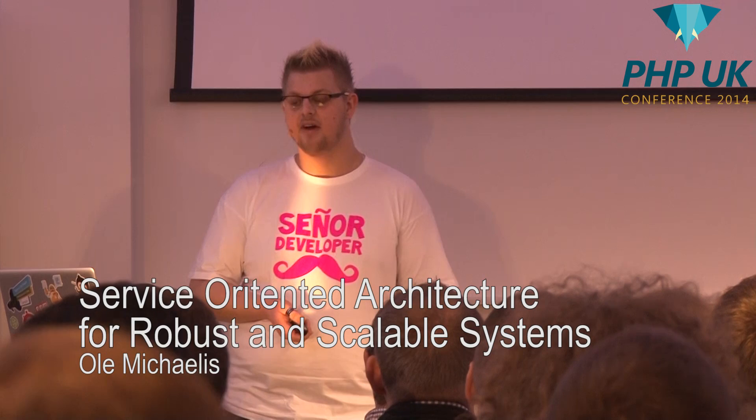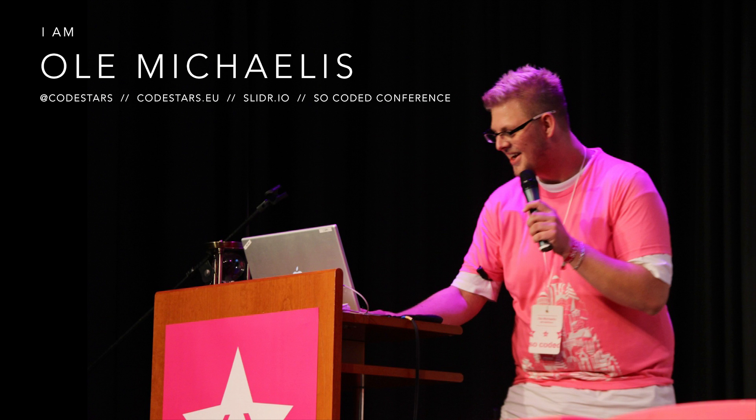I'd like to introduce myself before we go deep into the topic. My name is Ole Michaelis. I'm 26 years old, living in Hamburg, northern Germany. The Hamburg people say that Hamburg is the most beautiful city in the world, and I would like to invite you to check it out yourself. I really love the city. I'm a web nerd, user groupie, and sometimes a conference speaker, and you can tweet me at Codestars.